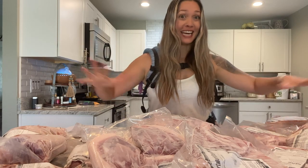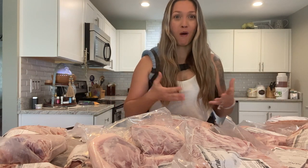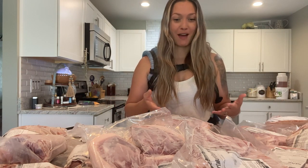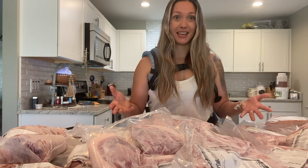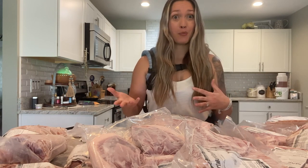What you guys see right here is half of a hog. Before I show you guys what comes in half of a hog, I really want to talk about why we wanted to order half a hog — or even buy a big chunk of meat like this, whether a quarter or a half of beef, cow, or pork.